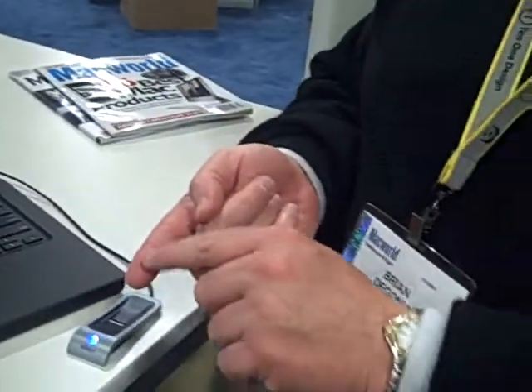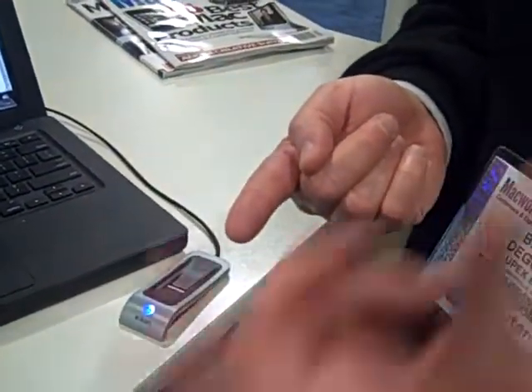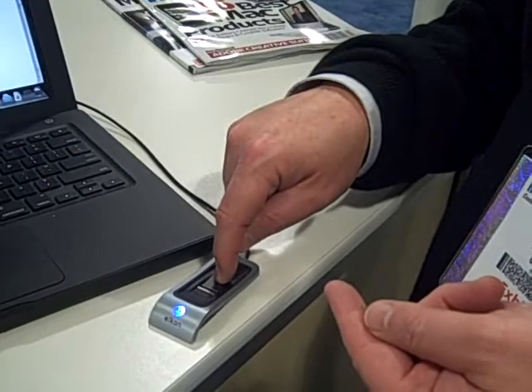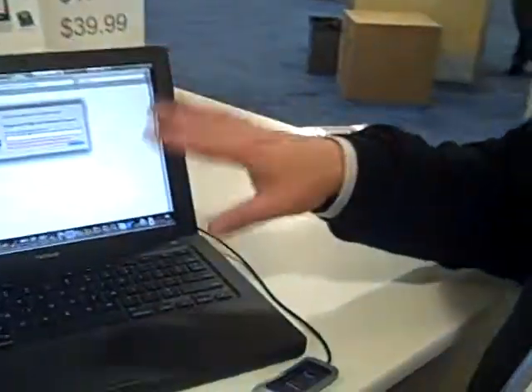The important thing is that the biometrics information — your fingerprint — is stored on the device, not stored on the computer. What we do is identify all those unique points in your fingerprint, create a mathematical template like a road map, encrypt it, and store it in this device. That template never leaves the device and all the processing happens within the Icon. So that makes it very secure — your fingerprint information never gets processed on the computer itself.